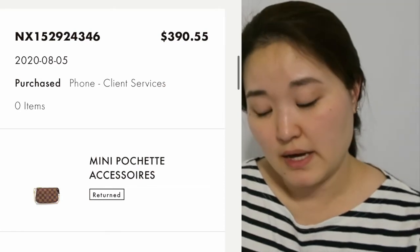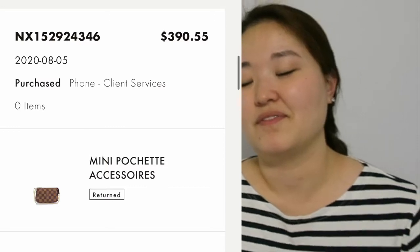Shortly after, I ordered the Mini Pochette Accessoires in Damier Ebene for $390.55. It now sits unpacked on my shelf for a week and I decided to return it — I just didn't think spending around $400 on something that just lives inside your handbag was worth it for me. Then I finally bought something I knew I'd get use out of: the monogram card holder for $230.05. I've used it a few times, but I now realize I barely use it because my key pouch holds more and is about the same thickness. I might let this one go soon.